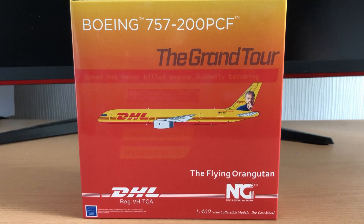Hello everyone, welcome back to another aircraft model store review. Today we have got another 1-400 scale model. This one is the NG model Boeing 757-200 PCF in the Grand Tour, the flying orangutan livery. Before we start this review, make sure you check the description down below for any information you may have missed, our website link and the details to our giveaway. Let's go ahead and have a look at this model.